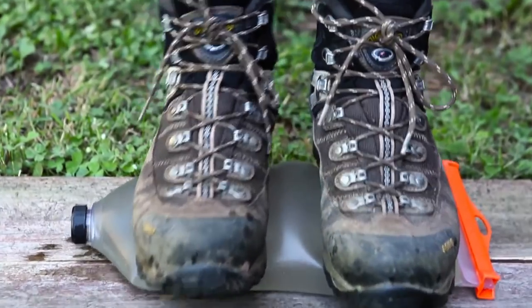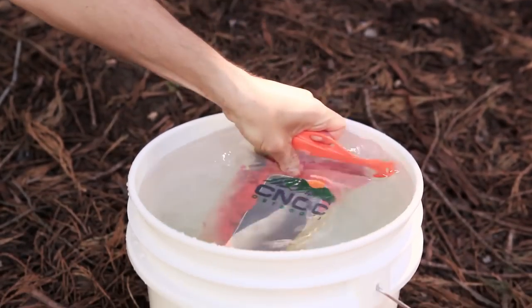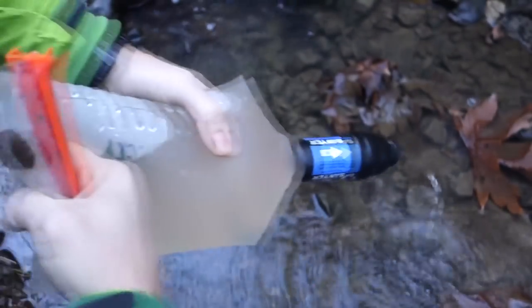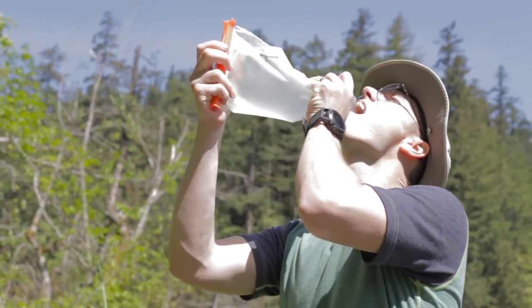During hiking, two such bags and a filter can serve as a filtration station, which is easy to assemble. Such a station does not take up much space in the backpack, which is very important for tourists traveling long distances.